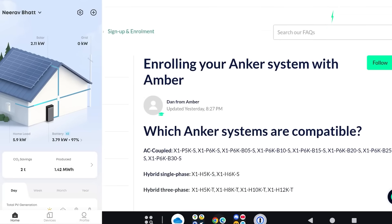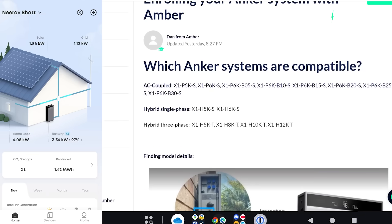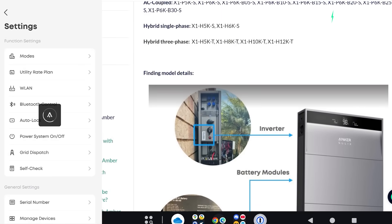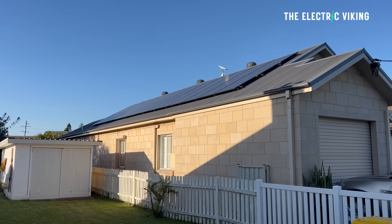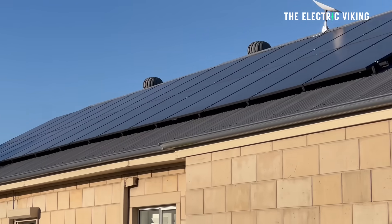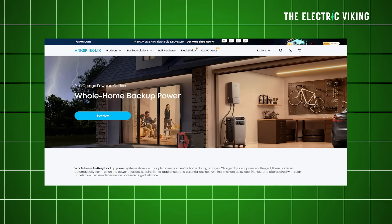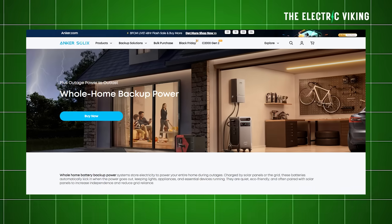The system also integrates with Amber and Origin's VPP platforms, so you can connect your X1 system to the grid to automate energy trading. Right now I'm producing a lot more solar than I'm using, so it's definitely worth considering selling your solar back into the grid to make some extra money.